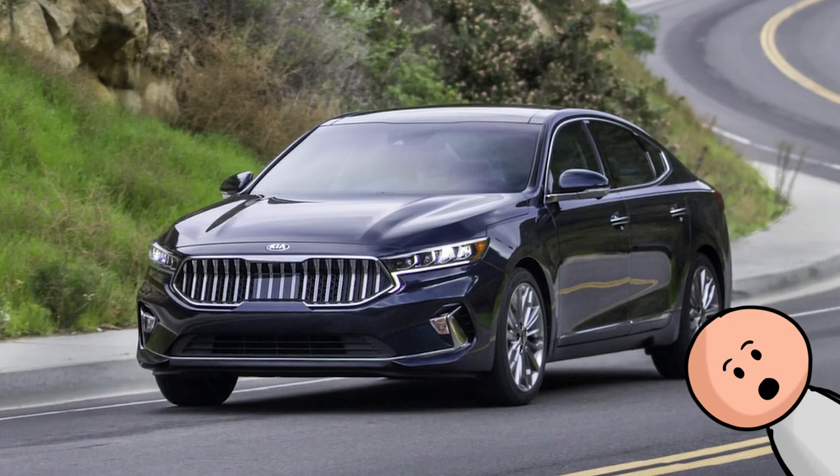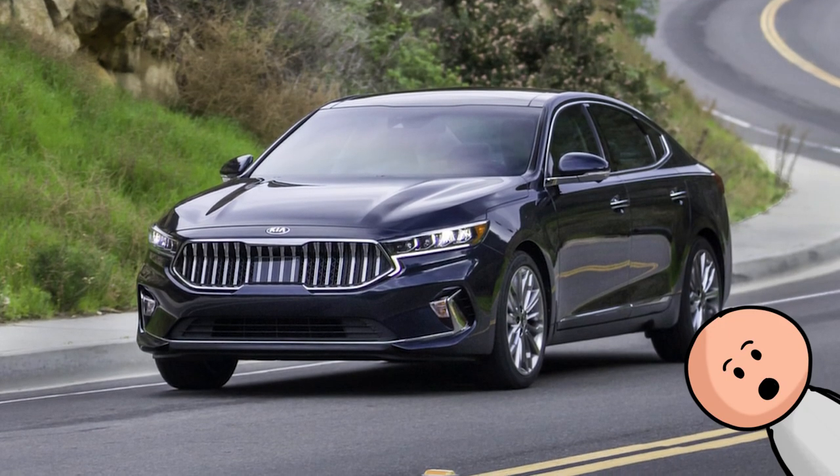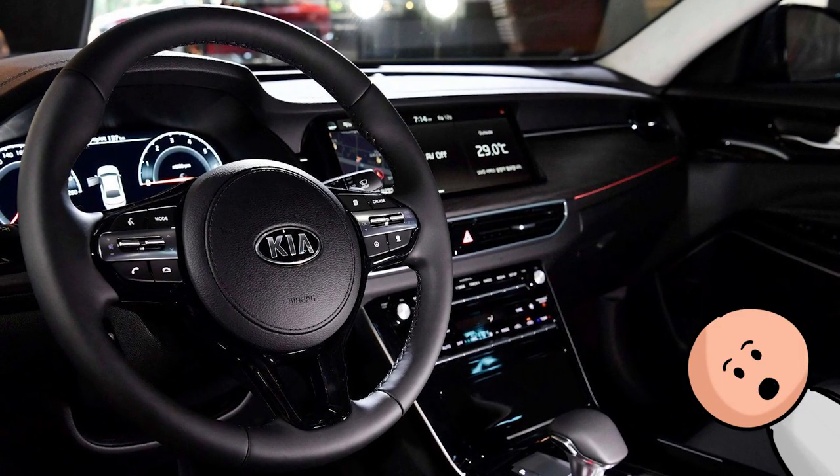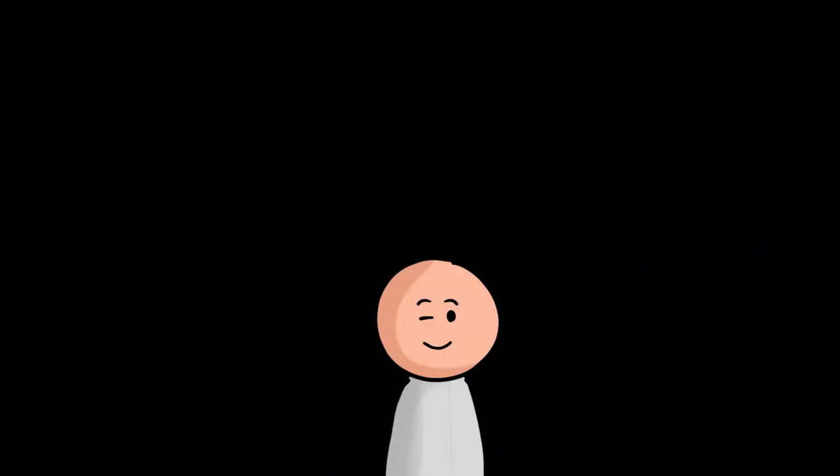Number 40, the Kia Cadenza. The Cadenza is the most under-the-radar car in the Kia lineup, honestly, but it's definitely on our radar. So what do you think about our list? Let's hear it in the comment section. Don't forget to like our video and subscribe to our channel for more cool videos like this.